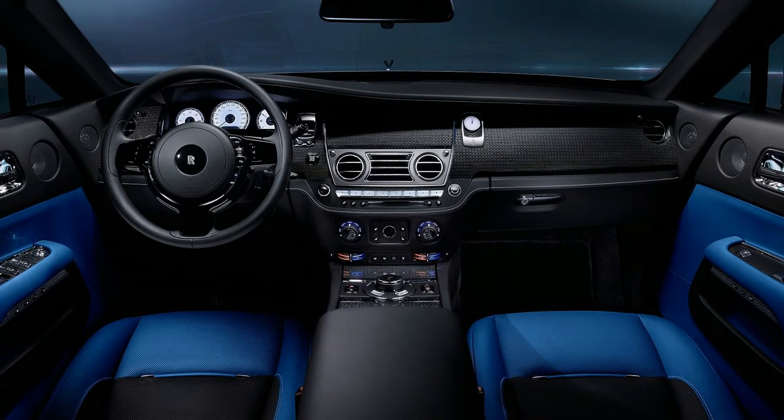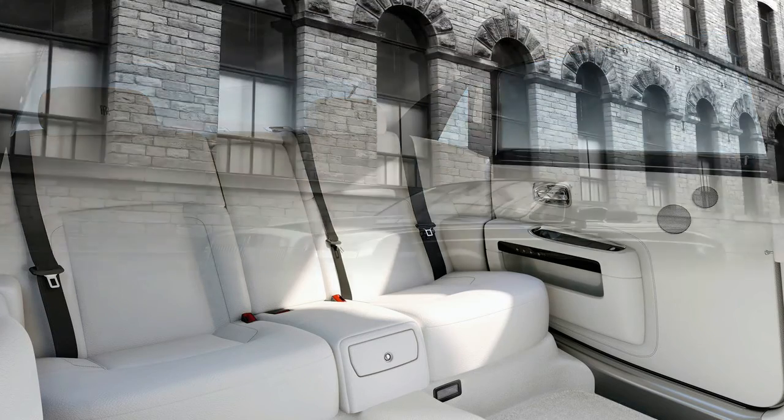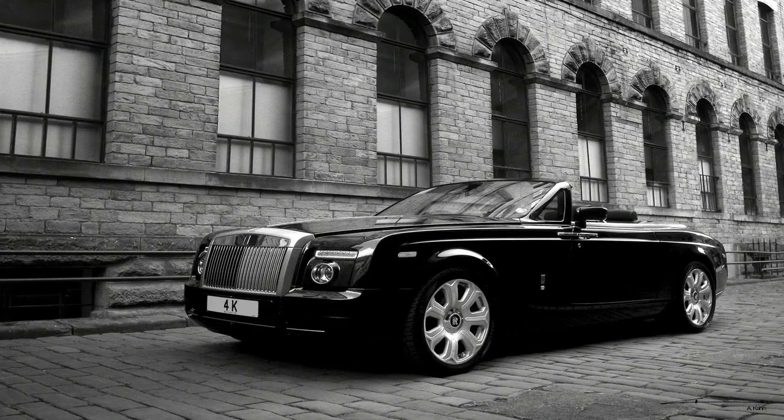Despite being lighter than before, more than 130 kg of sound insulation has been added, plus a double skin alloy floor and bulkhead. New tires called Silent Seal feature a foam layer that are claimed to reduce tire noise by 9dB.